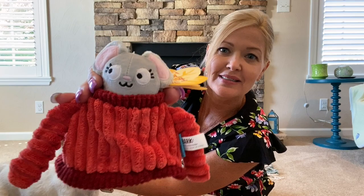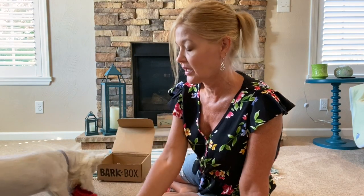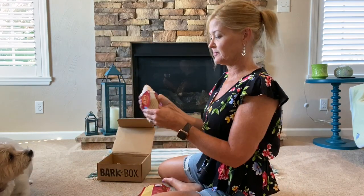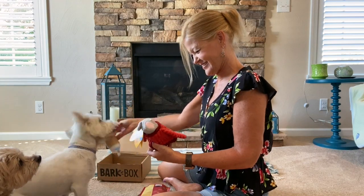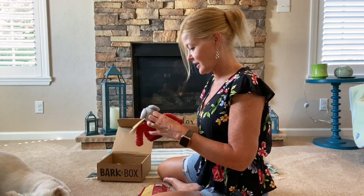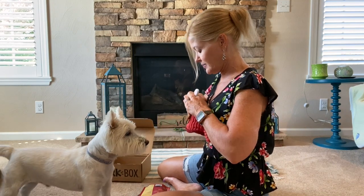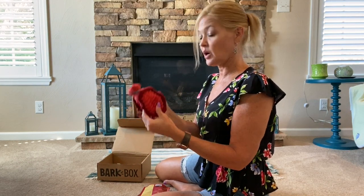Look how cute that is! Let's see — how do you pop her out of the sweater? Oh, there you go — that's how you pop them out! Is that not cute? Out of the sweater. And it has a little mouse inside. The other toy is a 'Puppy Spice Latte' — instead of a pumpkin spice latte! How cute is that? It has a little crinkle in it too.